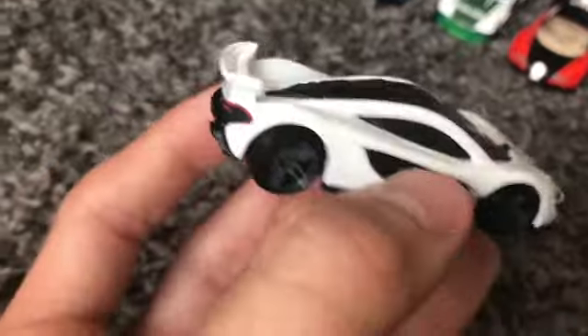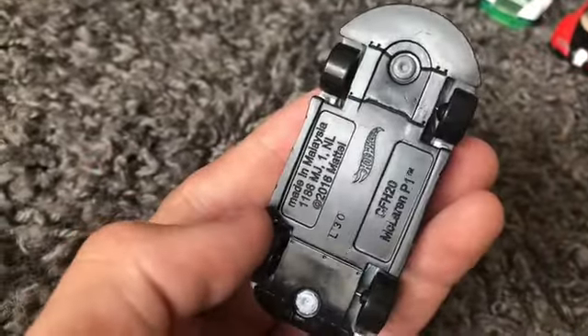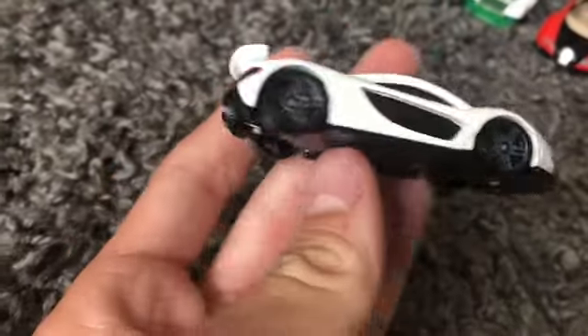Next up we have another McLaren — we have the McLaren P1 in this nice white color. I do sound sick — I am a little bit sick, so I guess that's why.